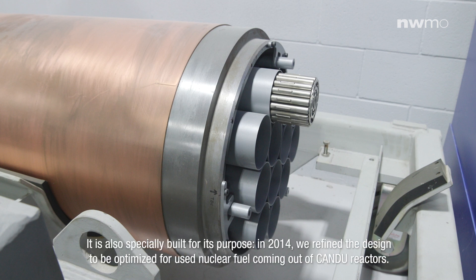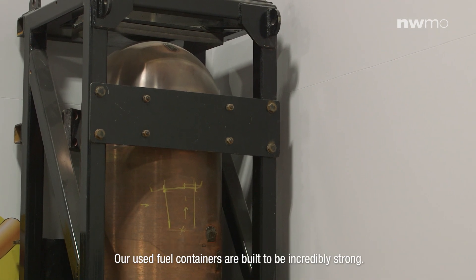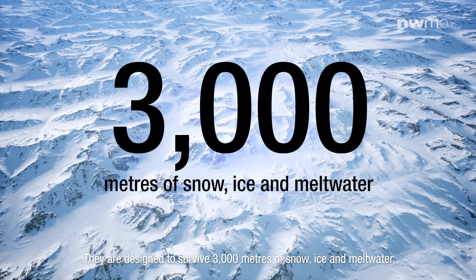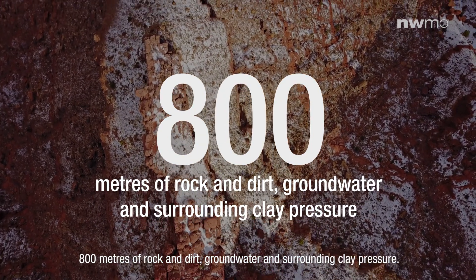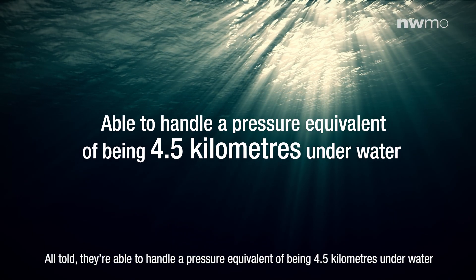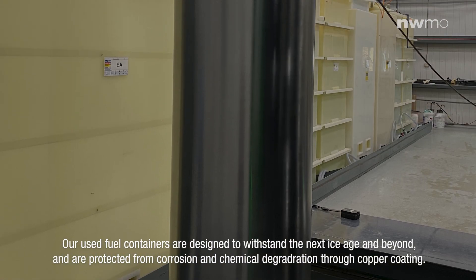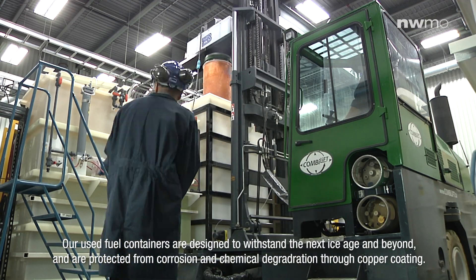It is also especially built for its purpose. In 2014, we refined the design to be optimized for used nuclear fuel coming out of Canada's reactors. Our used fuel containers are built to be incredibly strong. They're designed to survive 3,000 meters of snow, ice, and melt water, 800 meters of rock and dirt, groundwaters, and surrounding clay pressure. All told, they are able to handle a pressure equivalent of being 4.5 kilometers underwater or around 8 CN Towers deep. Our used fuel containers are designed to withstand the next ice age and beyond, and are protected from corrosion and chemical degradation through the copper coating.